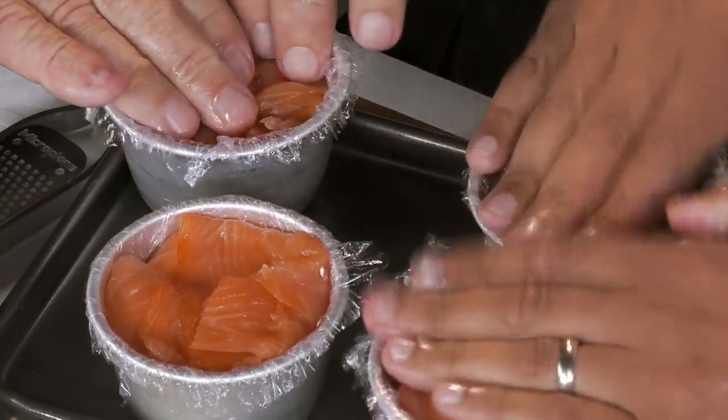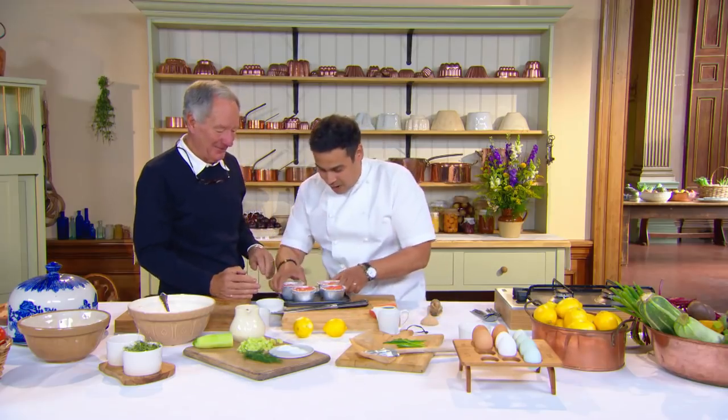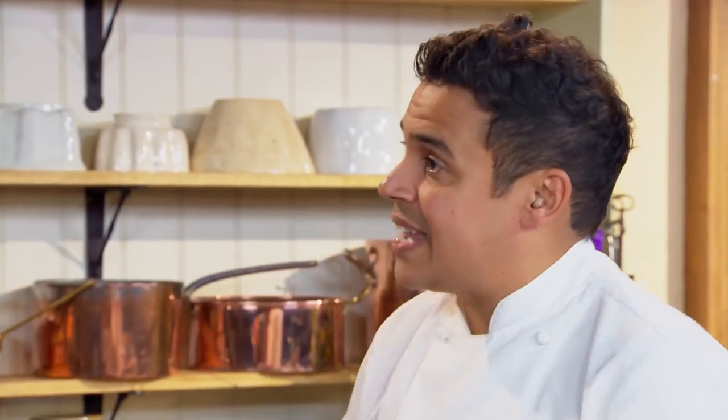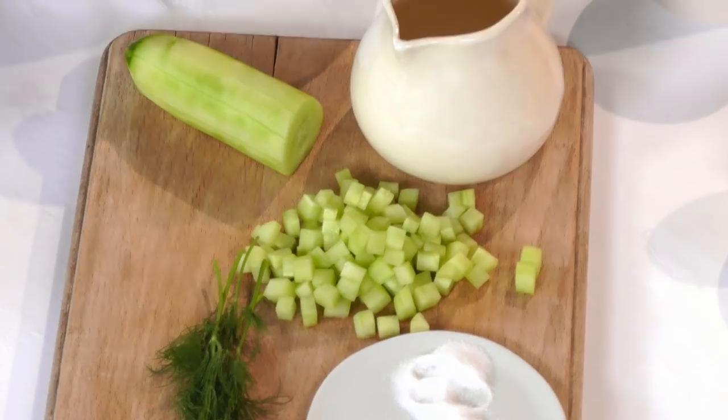The assembled timbals look like a real dinner party spectacle. Paul asks Michael to put them in the fridge — a minimum of one hour, but it doesn't matter if they stay until the next day, just as long as they set nicely. While Michael does that, Paul gets on with chopping some cucumber for the pickle.